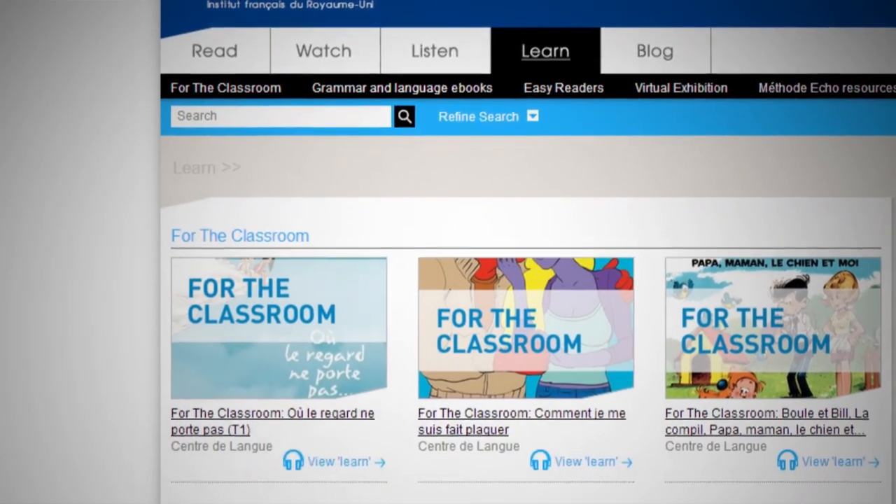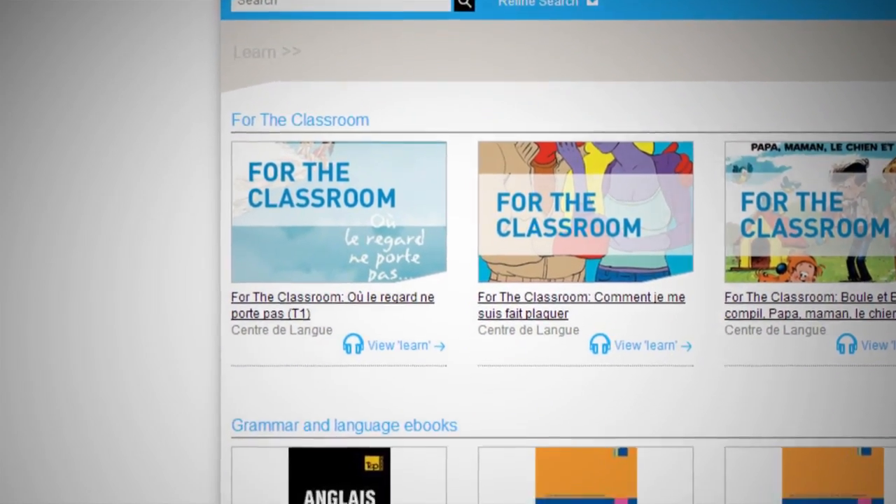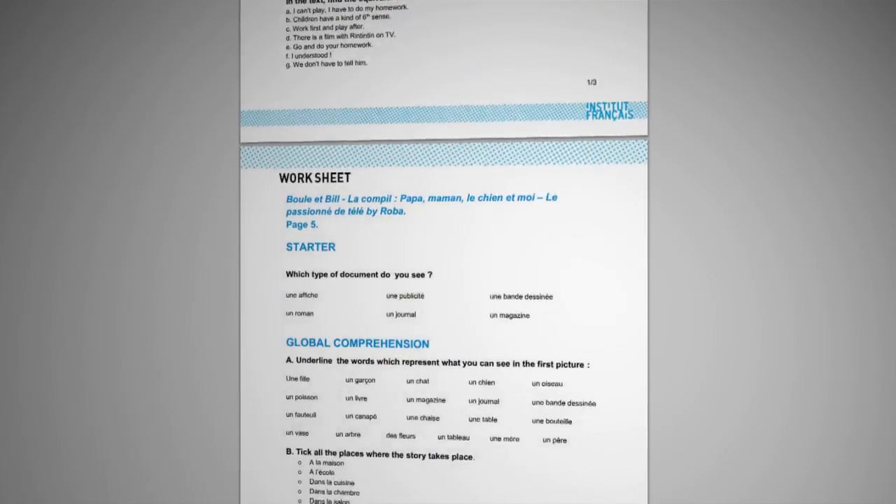Are you bad at French spelling and grammar? Then I recommend you give the books in the Learn section a read. The 'For the Classroom' section contains downloadable worksheets written by the Institut Français French teachers. So you see, there's not only plenty of interesting content, but we also have the tools to help you access it.